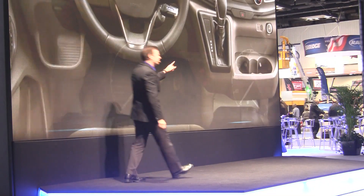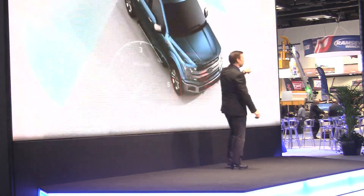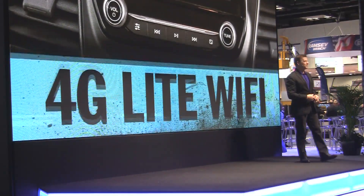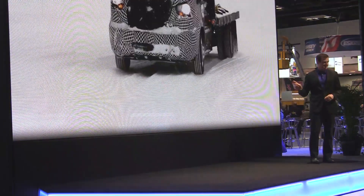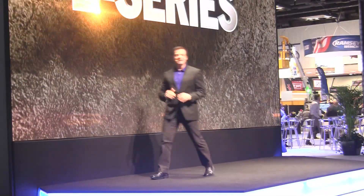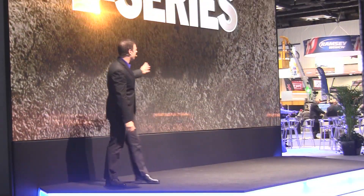There are 10 — count them — 10 new driver assist technology features. But I've saved the best for last: the 2020 Model Year Transit has available all-wheel drive. And now, the new medium-duty E-Series and strip chassis models.